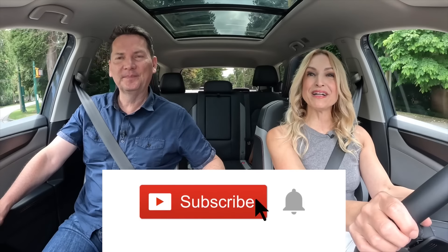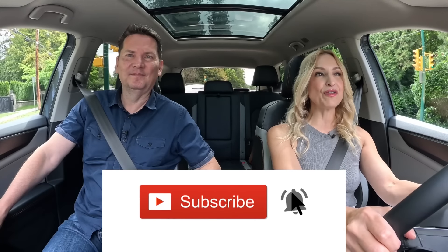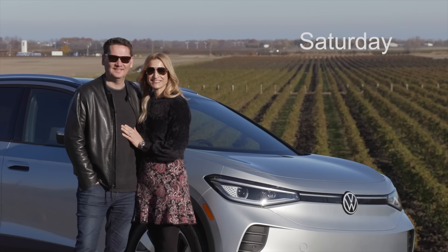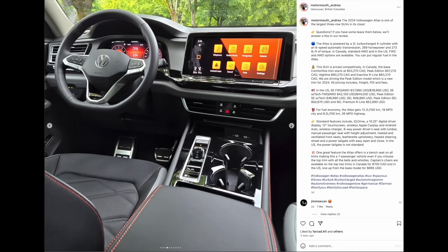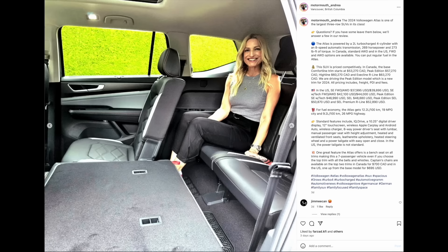We've got a mode button here. Put it in S for subscribe, and if you can hit that notification bell you'll be notified when all of our reviews drop. We do this twice a week — first one drops on Wednesday, another on Saturday. Make sure to like and subscribe, and follow along on Instagram: motormouth underscore Andrea and motormouth underscore auto. Links are below the like button.